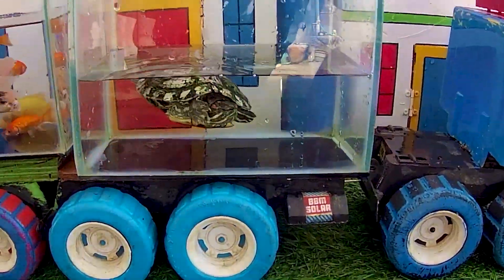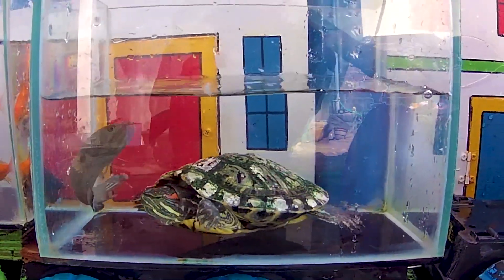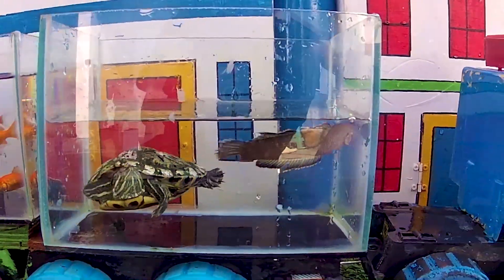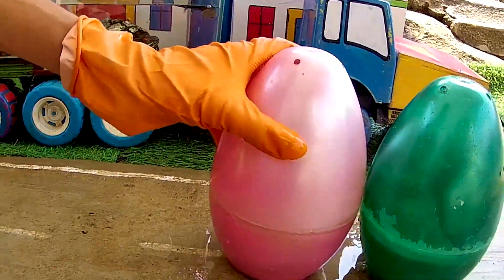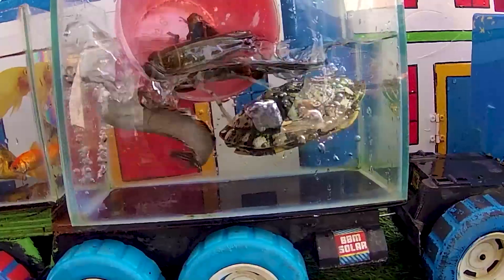Look at this. It is a chana fish. Hi! Look at this. It is a lobster. Goodbye!